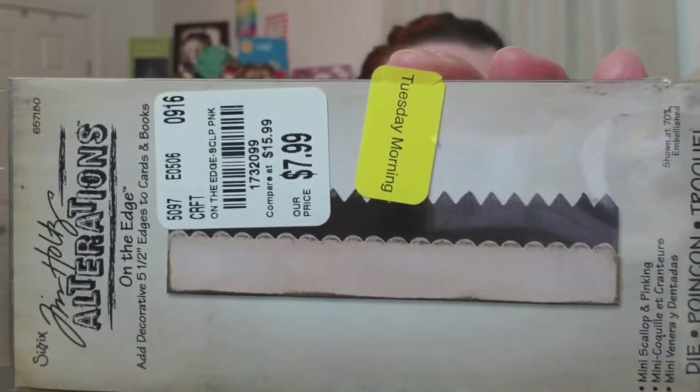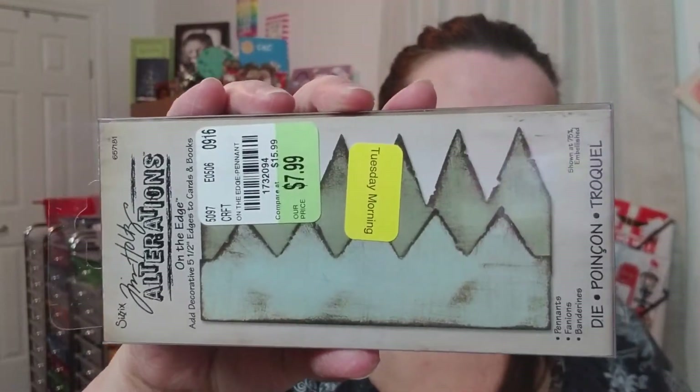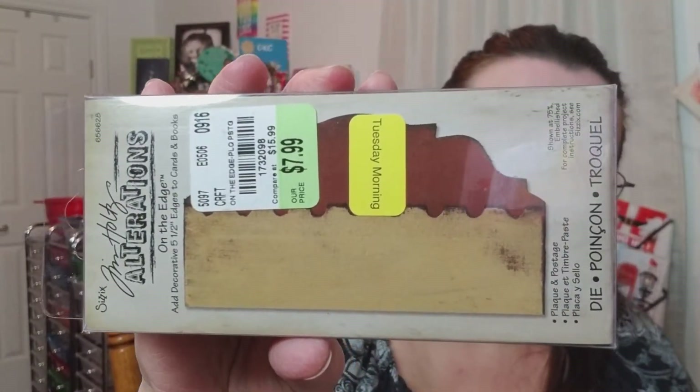The next thing I found is some Tim Holtz stuff — love Tim Holtz. I found these on-the-edge decorations for the edges of cards and books. I got these for $2 and change, regular $8. I got this design, this design, and then this one's actually my favorite, I think. Super cute. I haven't used them yet but I am very excited to use them — can't wait.